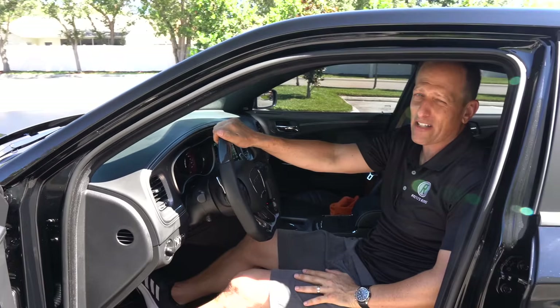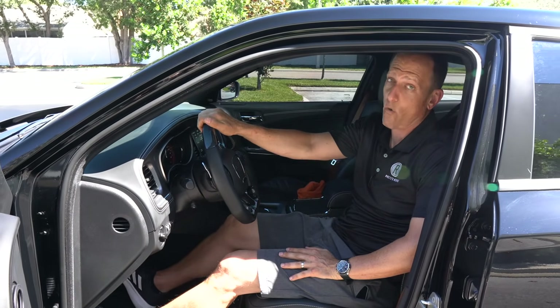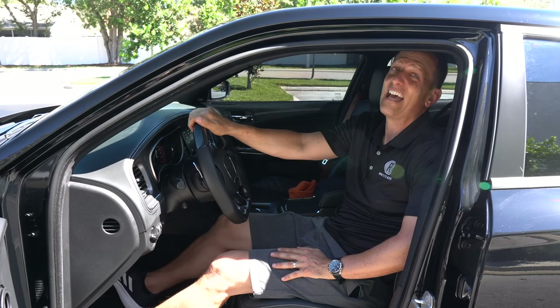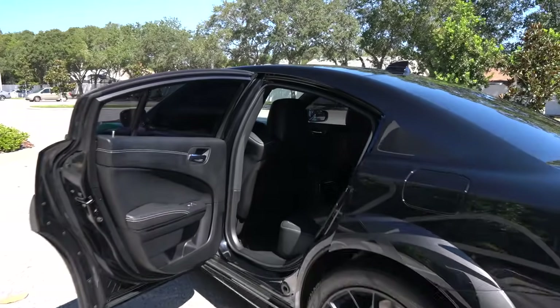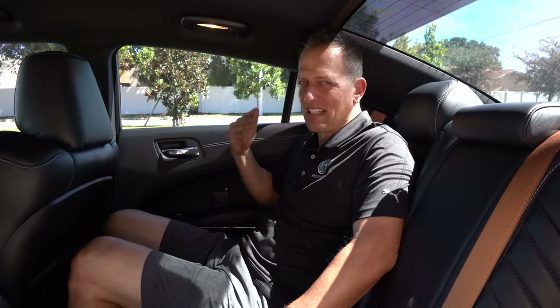The great news about the Charger compared to the Challenger is that we have two extra doors. So let's get into the backseat and see how your passengers are going to like this Hellcat Hellbee. Backseat time — and this is where you see the size of the Charger. You have plenty of room back here, especially compared to a lot of the German Euro performance sedan competitors.